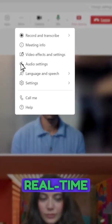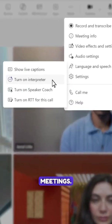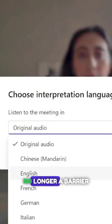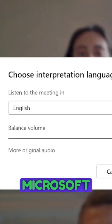And last but not least, real-time translation in Teams meetings. A new interpreter feature will translate your attendees live, so language is no longer a barrier to having a great Microsoft Teams meeting.